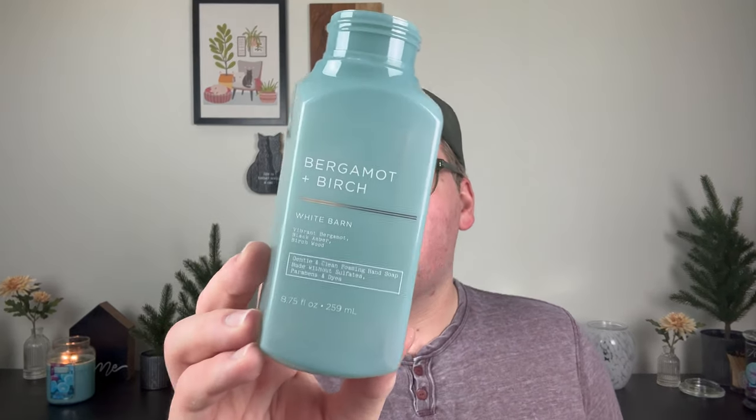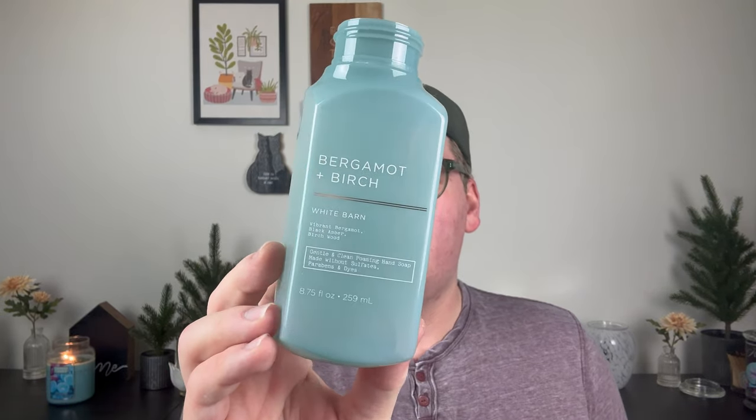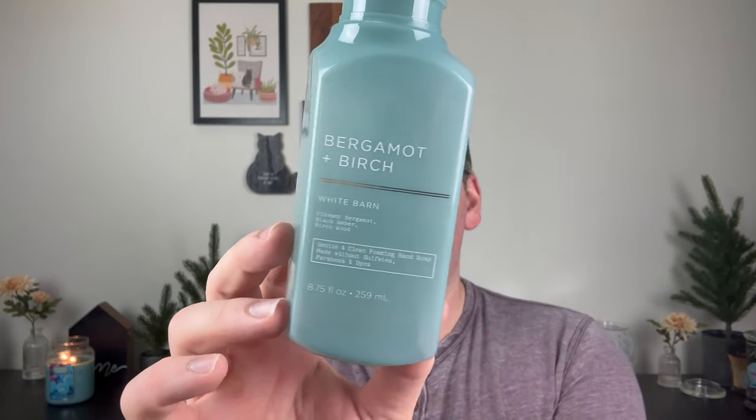A non-wax item I finished this week was Bergamot and Birch from Bath & Body Works — the foaming hand soap. I actually really, really like this scent. I still have a three-wick in my stash. This is Bergamot, Black Amber, and Birchwood, and the blend of that bergamot — that really warm citrus with the white wood of the birch — is beautiful. The citrus is just really masculine and warm. It was a perfect hand soap. I love the candle, I would definitely repurchase.